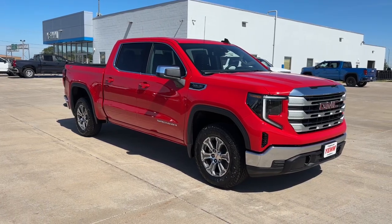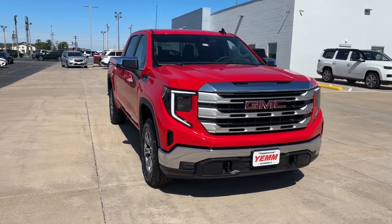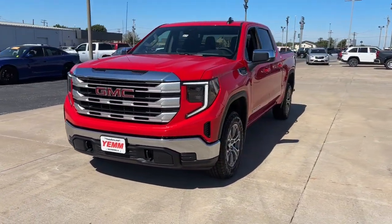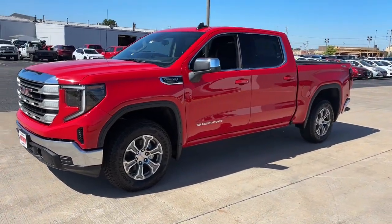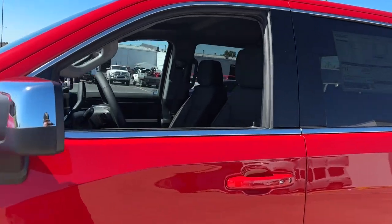Take a moment to check out the 2024 GMC Sierra. Take every journey in stride in this capable, well-equipped Sierra. Whether you're towing, hauling, or managing the everyday demands of your busy life, you can count on this brawny, full-size pickup to get the job done right.